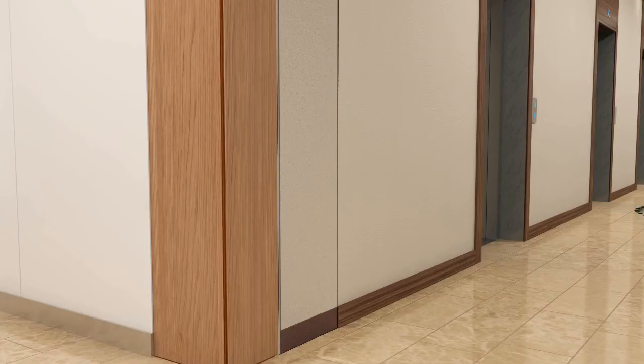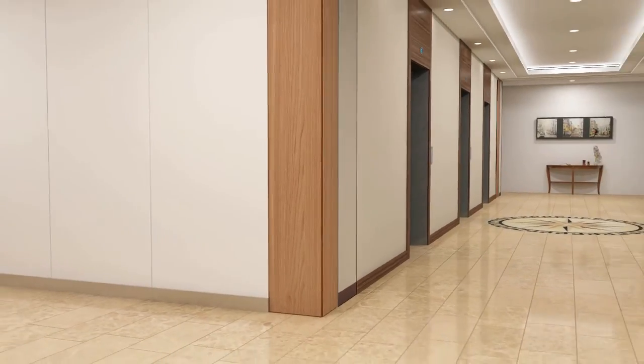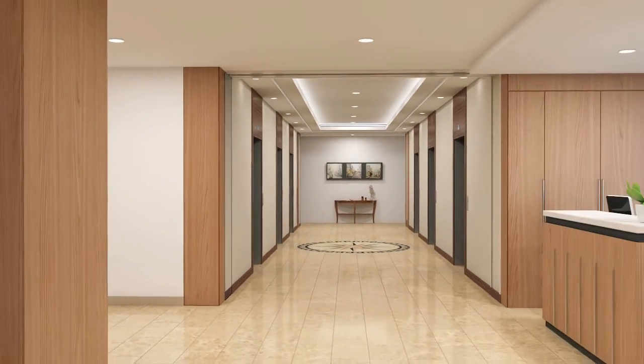Amazingly, a 10-foot-wide by 9-foot-tall FireGuard door fits in a storage pocket that is only 18 inches wide and 21 inches deep.